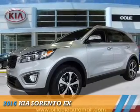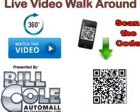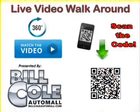Presenting the 2016 Kia Sorento, powered by a two-liter four-cylinder engine and an automatic transmission.